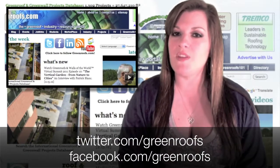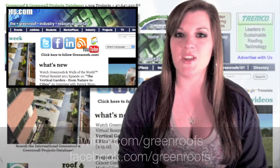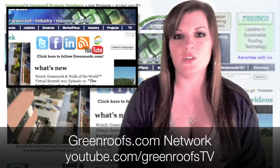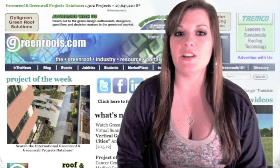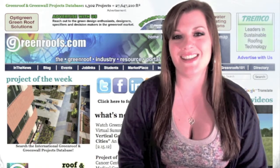Make sure to keep up with everything greenroofs.com by following us on Twitter, liking us on Facebook, being a member of our network on LinkedIn, and subscribing to our Green Roofs TV channel on YouTube. This has been This Week in Review for February 17, 2012 on Green Roofs TV. I'm Anjali Velasquez, and I'll see you next week.